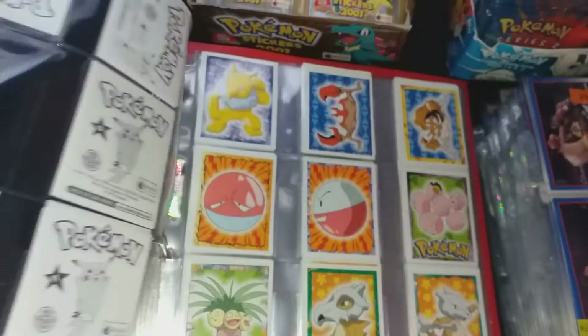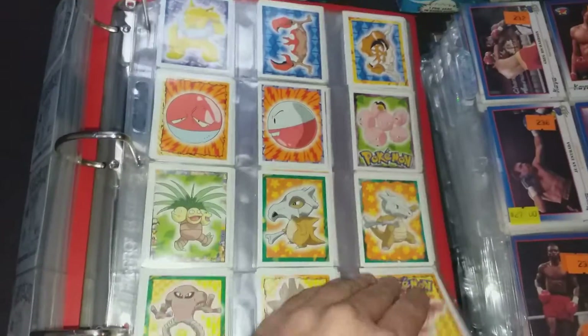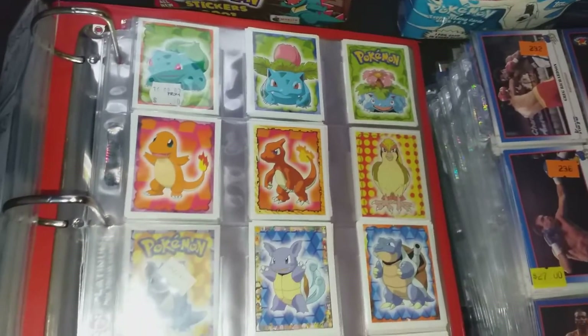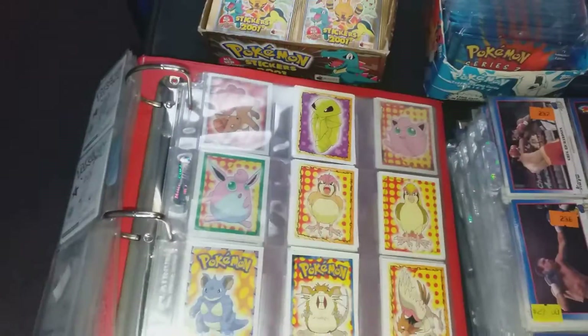It wasn't like she said go ahead and make an offer — she had a list of what she wanted. Her Pokémon was definitely undervalued, but her other stuff was pretty much bang on with prices. She did own a card shop years ago.